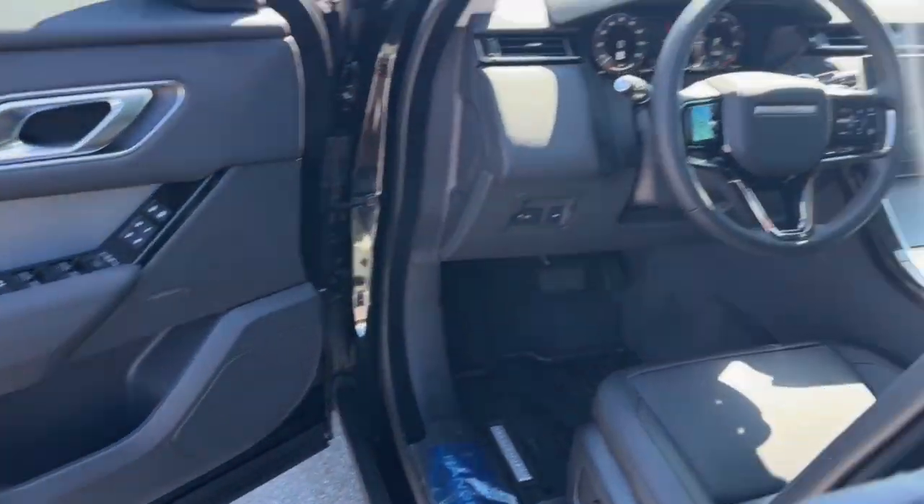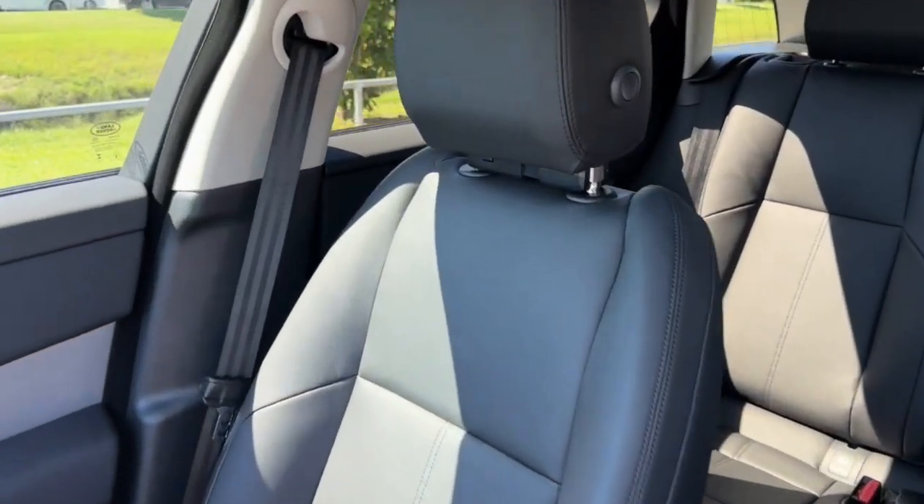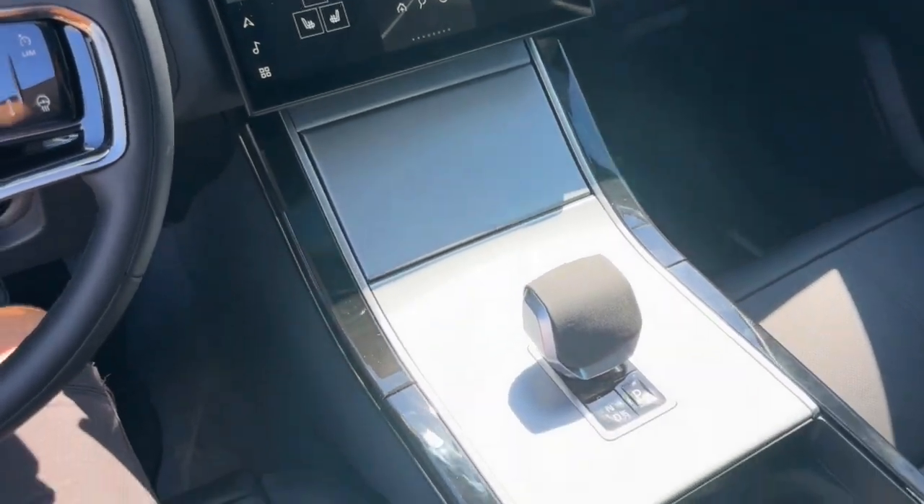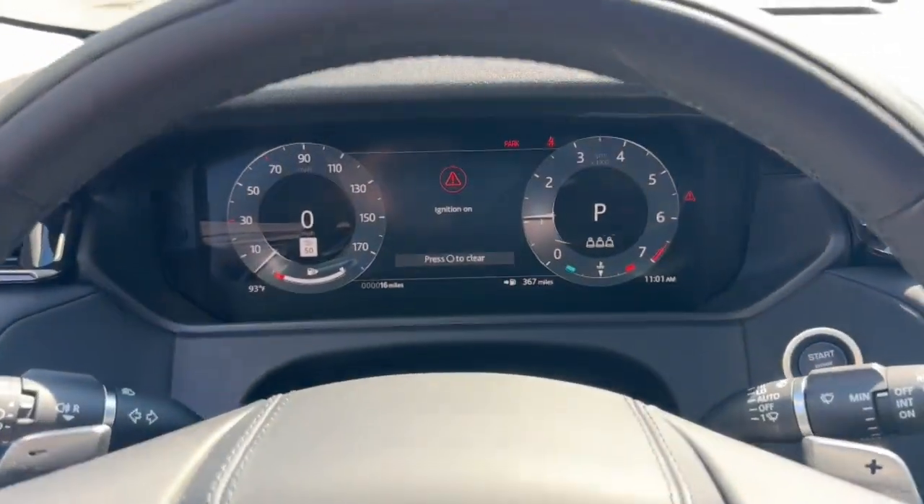These are just some of the great options this vehicle comes with: heated steering wheel, pre-collision system, lane departure warning, panoramic roof, keyless entry, sun/moon roof, navigation system, four-wheel drive.